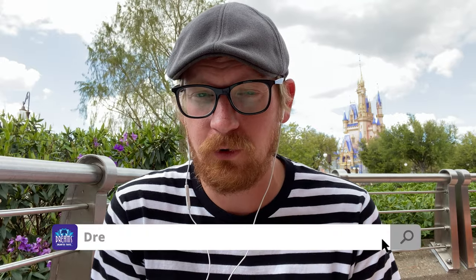Hey everyone, it's Craig here at Magic Kingdom back with a Disney Dining Review. Before I get started, I just want to remind you that this is brought to you by Dreams Unlimited Travel, the experts at helping you plan the perfect Disney vacation. Please consider using Dreams Unlimited Travel when planning your next Disney vacation. You can get a free no-obligation quote at dreamsunlimitedtravel.com. Please give us a thumbs up, subscribe to the channel, and leave comments or suggestions for future reviews down in the comments section.